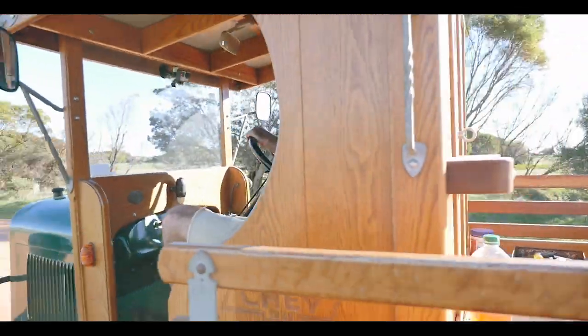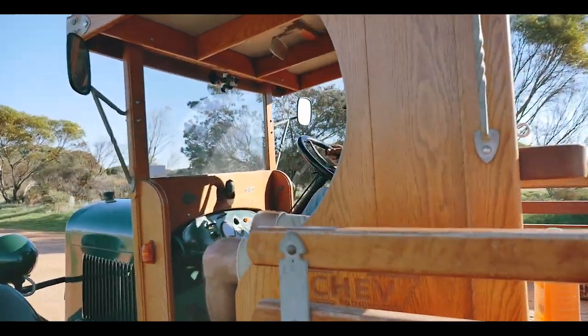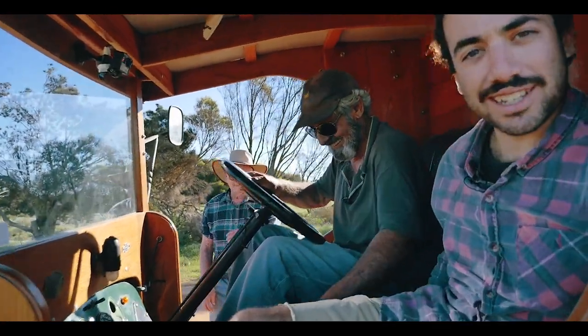Maybe it's the driver. Maybe. That was a good driver. Oh, the handbrake always helps.